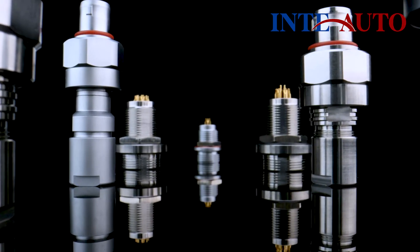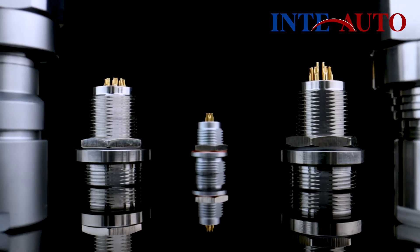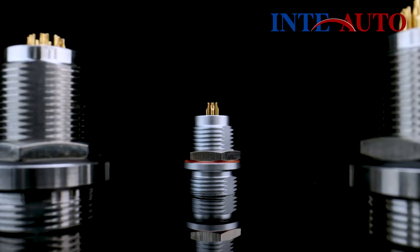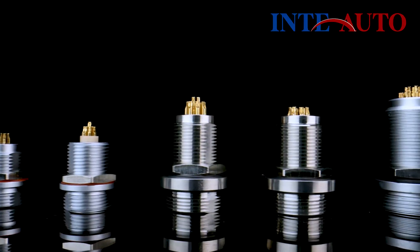Inta Auto's W-Series connectors are engineered for demanding high-pressure liquid protection, making them ideal for a range of demanding industrial applications. The W-Series enhances protection with a robust design tailored for extreme environments.